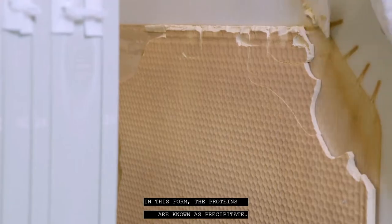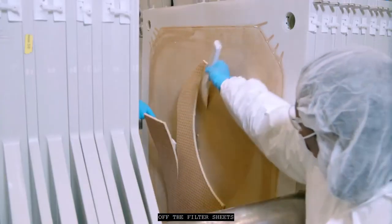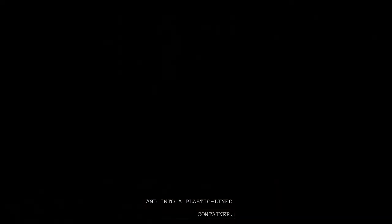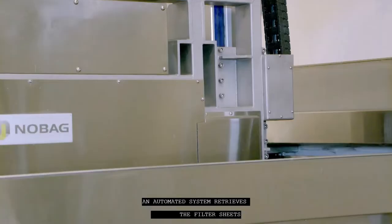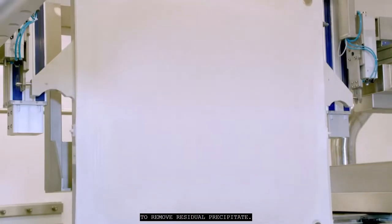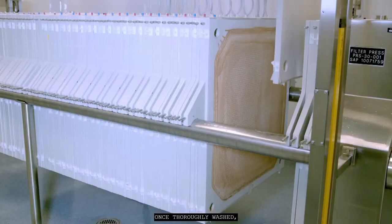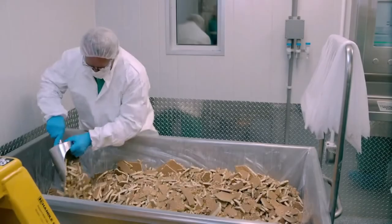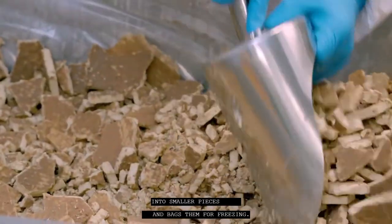In this form, the proteins are known as precipitate. A technician scrapes the precipitate off the filter sheets into a plastic-lined container. An automated system retrieves the filter sheets and takes them through wash stations to remove residual precipitate. Once thoroughly washed, the filter sheets are ready for the next filtration.